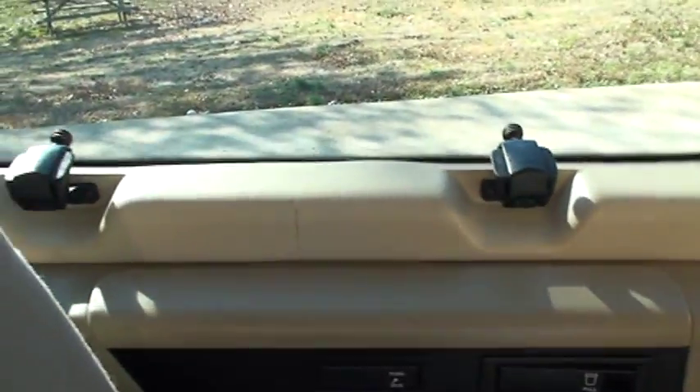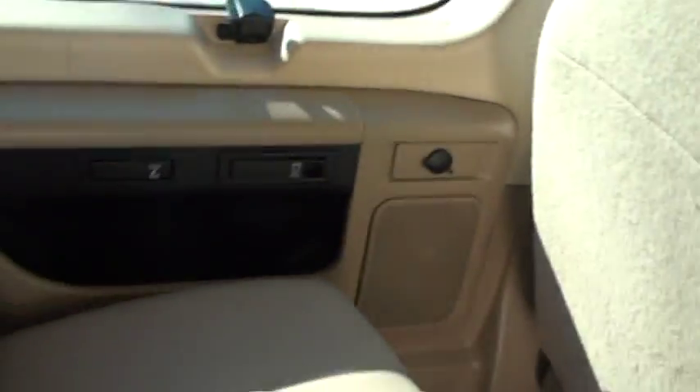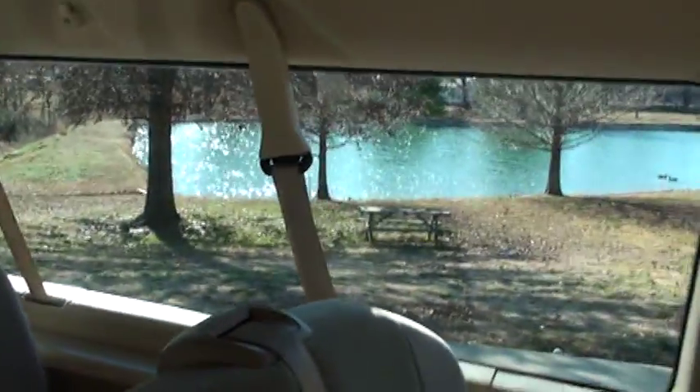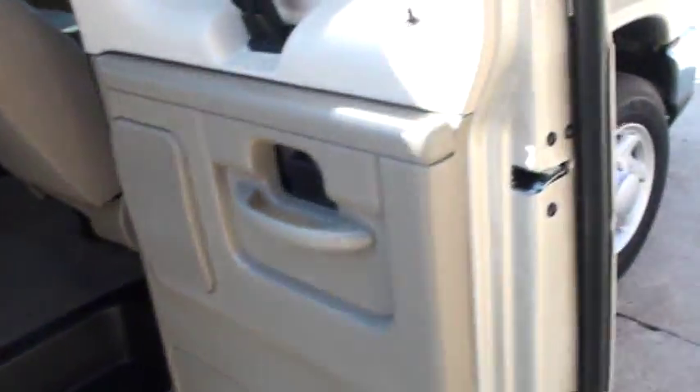The windows open, and this window also opens. A cup holder and power outlet — can't ever have enough of those. Cup holders through the middle seat, another cup holder. And here's the third seat — lots of room. Just like a new one, very clean.